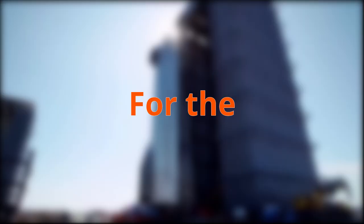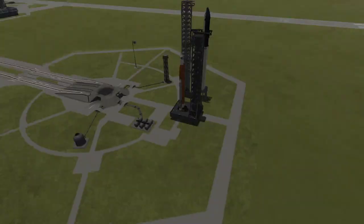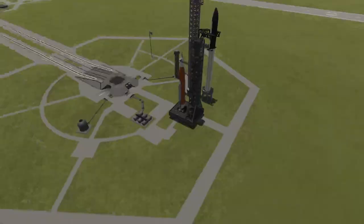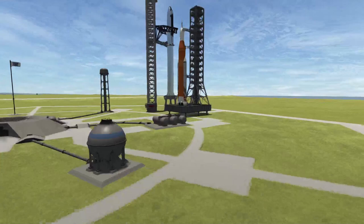Hello everyone and welcome to a very exciting time in spaceflight history. For the first time, two of the world's largest rockets, Starship and SLS, are built at the same time, which is pretty cool. So in today's video, I'm going to be hopping into Kerbal Space Program and comparing the two rockets, cross-cutting between each of their two respective missions.